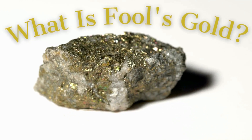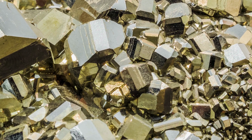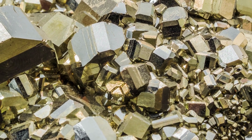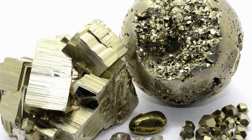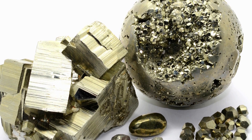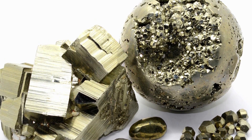What is Fool's Gold? Fool's Gold is a common nickname for Pyrite. Pyrite received that nickname because it is worth virtually nothing, but has an appearance that fools people into believing that it is gold.